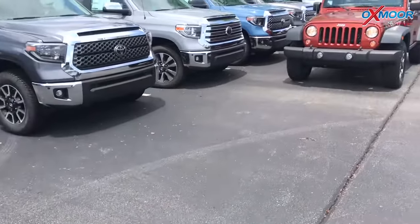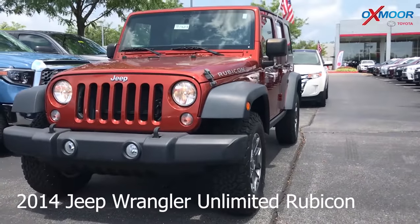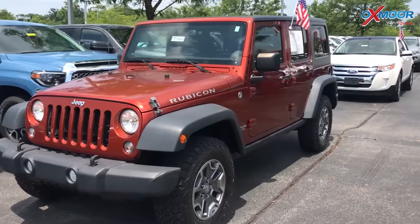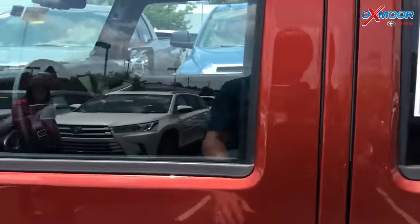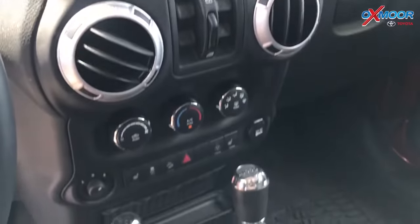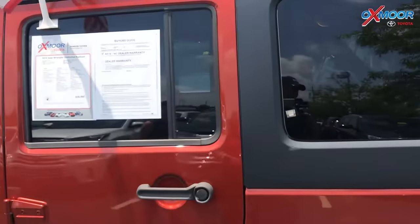Moving on to our second vehicle — this is a 2014 Jeep Wrangler Unlimited Rubicon. The exterior color is orange. This vehicle does have a three-piece hardtop, the Uconnect audio system, heated seats, new tires, and 17-inch alloy wheels on the exterior. The interior color is black. Mileage is 29,323 miles and the price is $32,558.